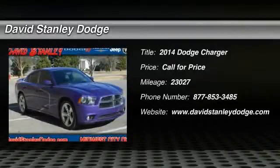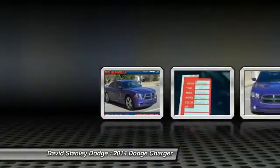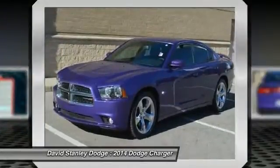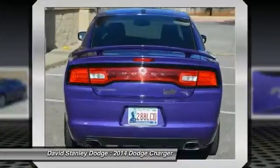The 2014 Dodge Charger. Inject some versatility, comfort, and sophistication into your muscle. The Charger is a powerful sedan that excites at every turn. Peace of mind comes standard with Charger's 5-star Government Front and Side Impact Crash Test Rating.